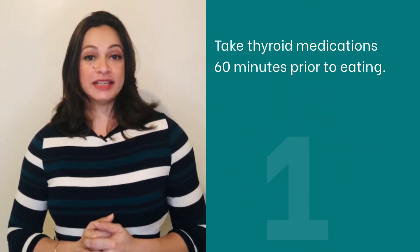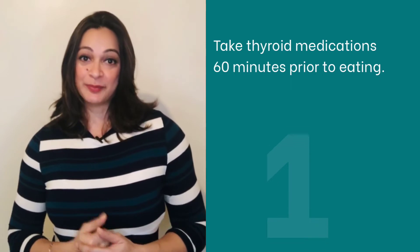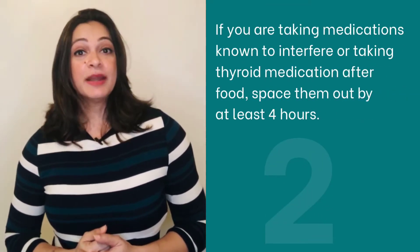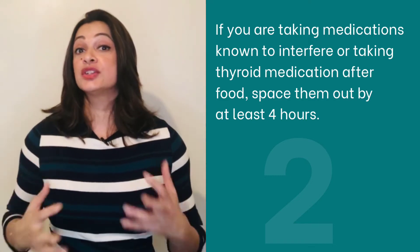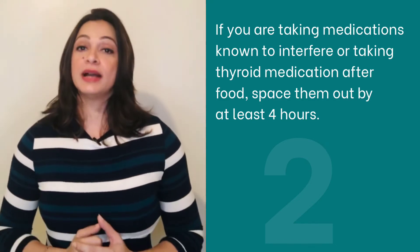5 important things to note: 1. Take thyroid medication 60 minutes prior to eating. 2. If you are taking medications known to interfere with thyroid function, or taking thyroid medications after food, space them out by at least 4 hours.